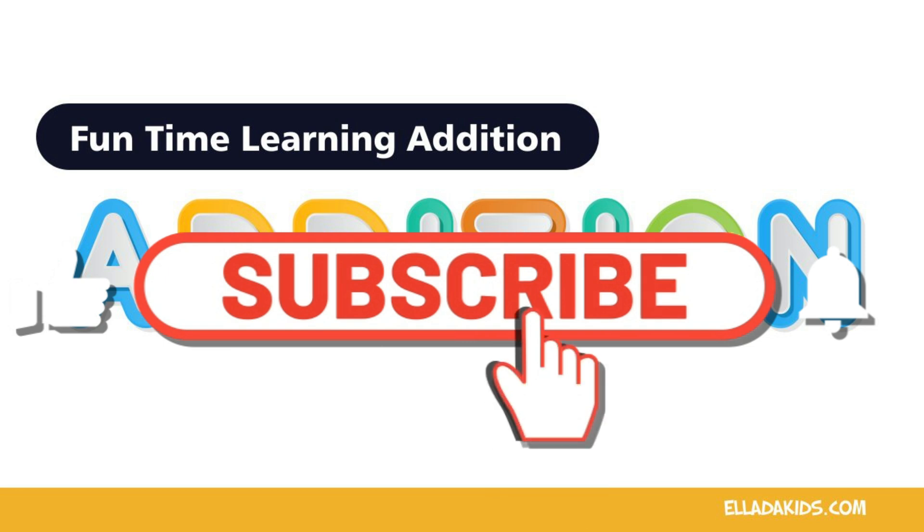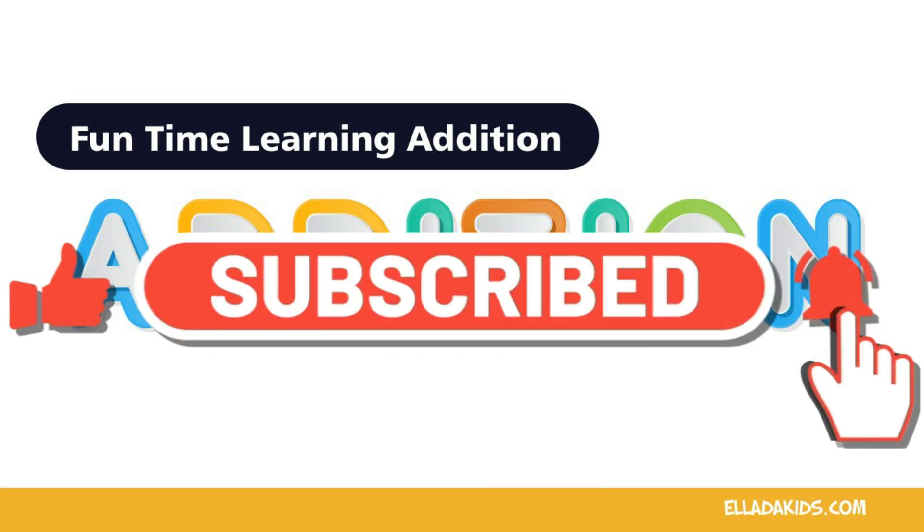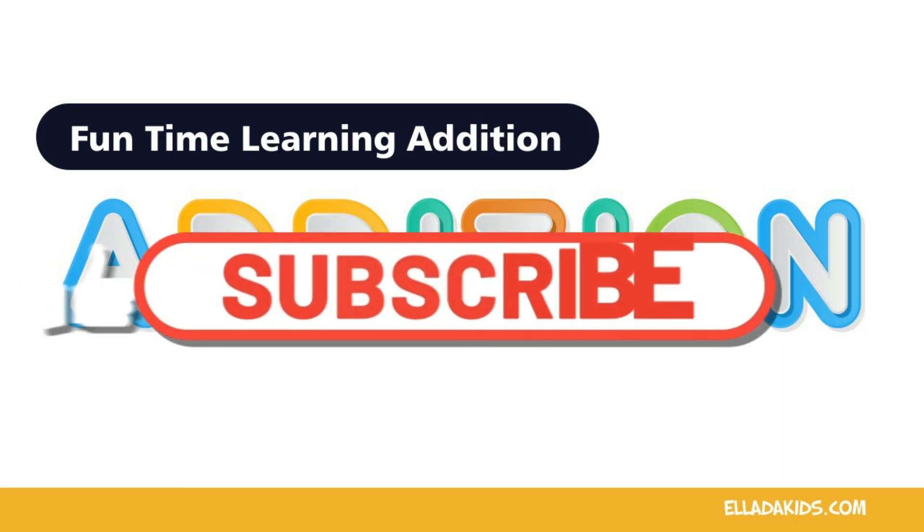Wasn't this fun? That's all for this lesson. See you on the next one. Make sure to like and subscribe to our channel.